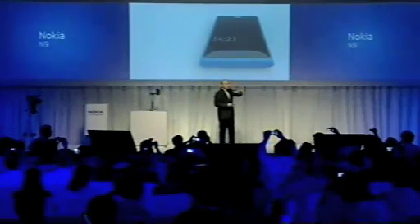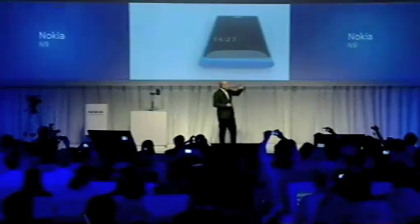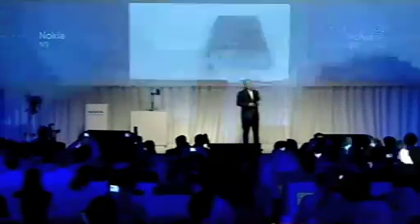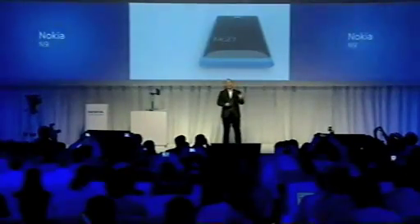Take a look at the beautiful curved glass that flows seamlessly into the body. This is a clue to the N9 experience, and it all starts with one simple gesture — a swipe. Whenever you're in an application, be that calendar or maps or the browser, swiping from the edge of the screen takes you home.